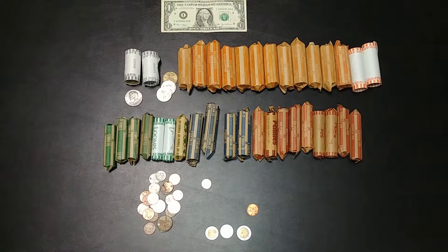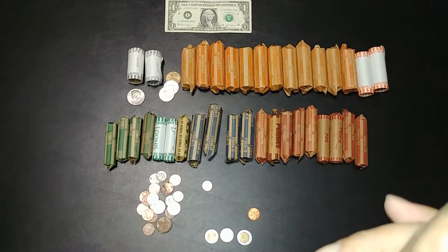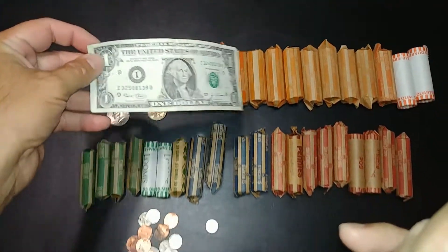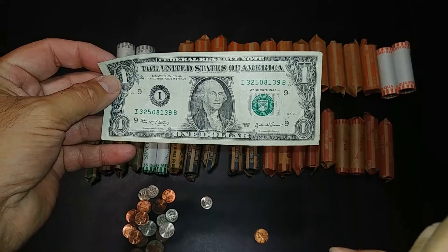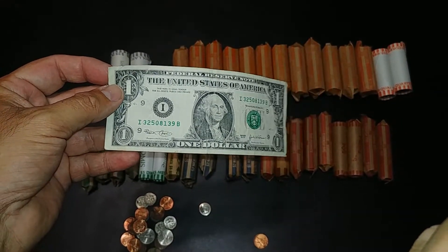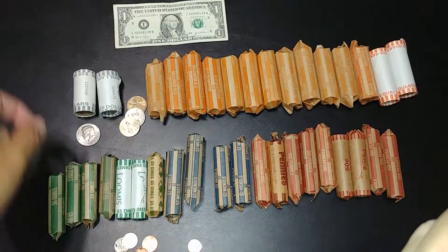Alright guys, we're gonna do the mixed coin hunt here. I set up this dollar bill because I got it back in change yesterday and it's a 2003, which I know is not that old, but it's old enough that I like to hold on to it, so I just thought I'd show it to you guys real quick.